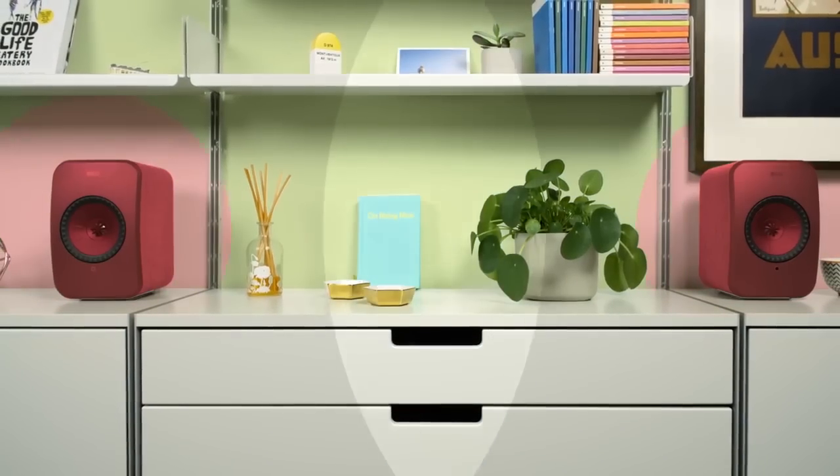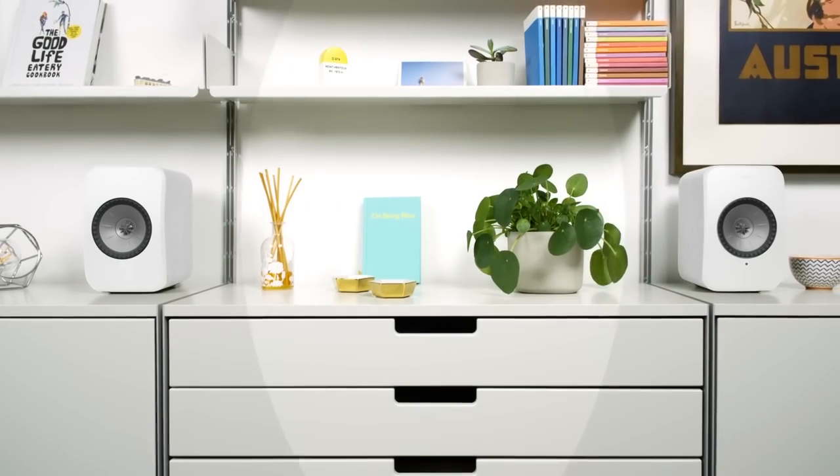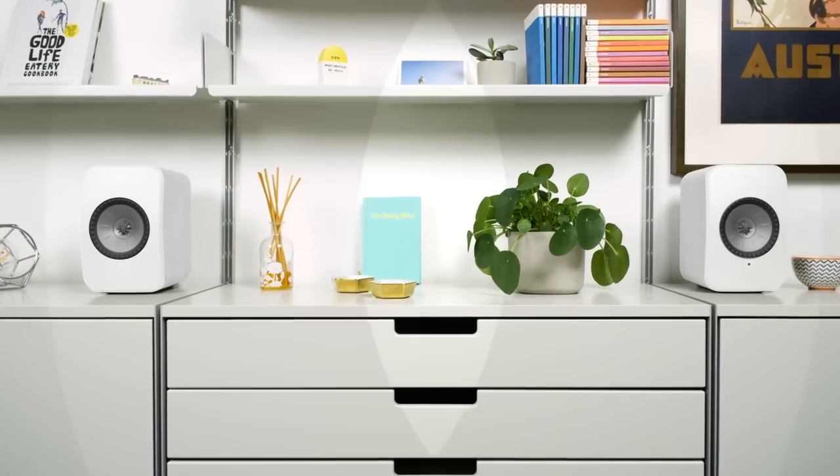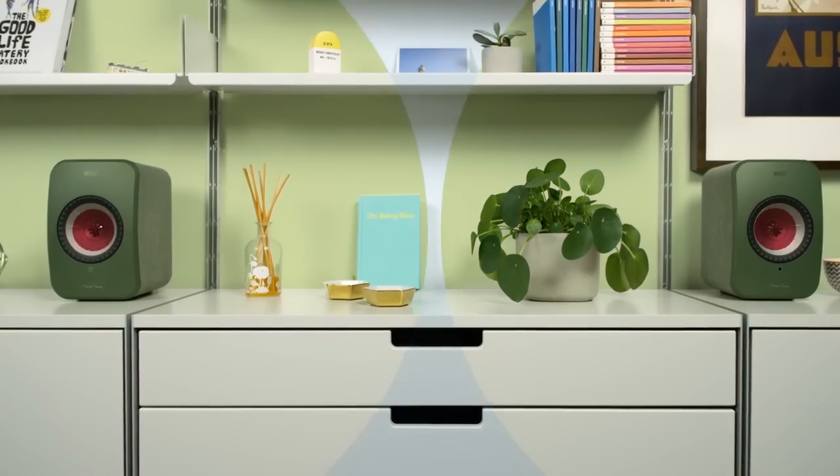Stereo gives music space to breathe. With two speakers positioned apart from each other, you'll experience music as a three-dimensional soundstage with all of the space and presence of the original recording.